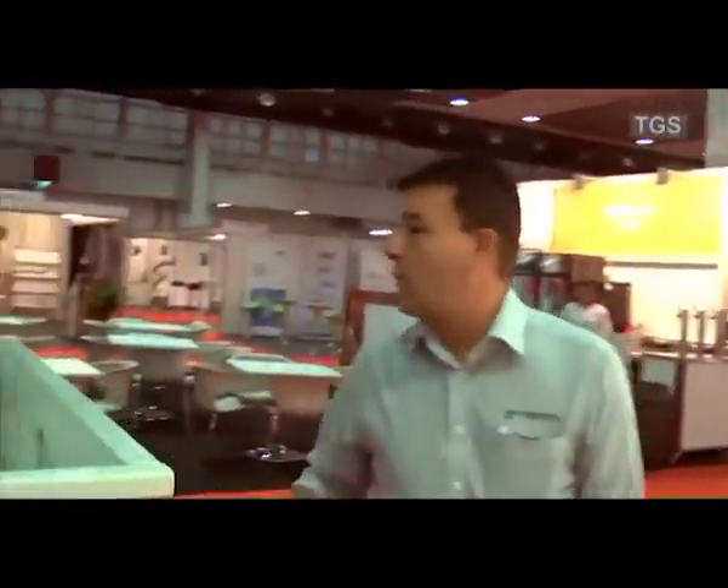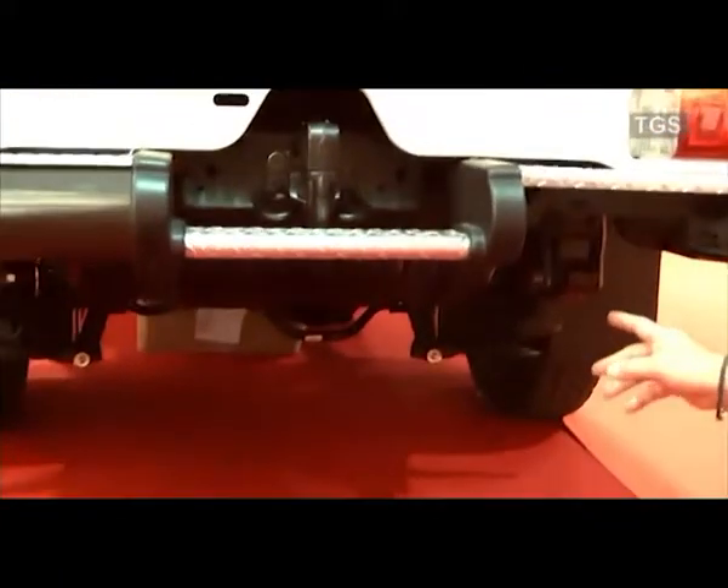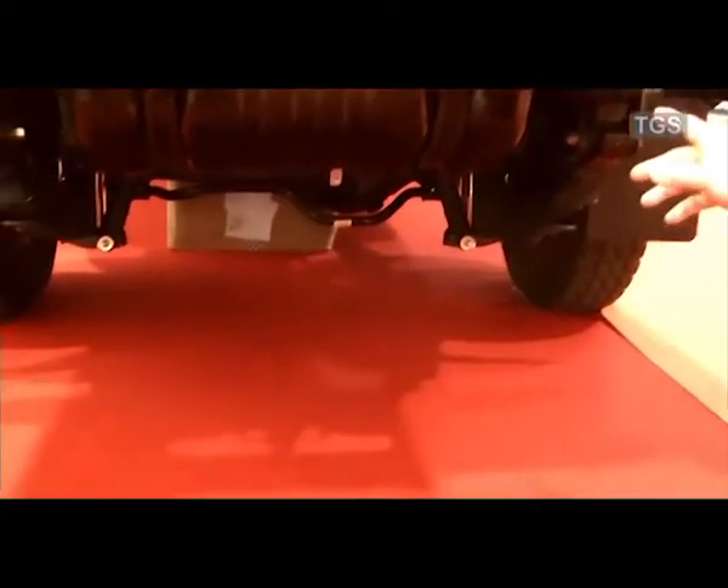This model also features a bigger fuel tank. It comes standard from the factory with a 130-litre fuel tank.